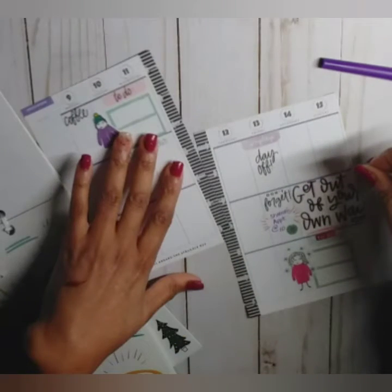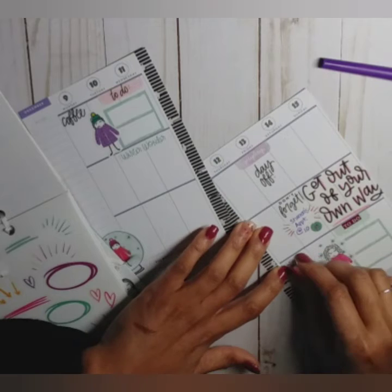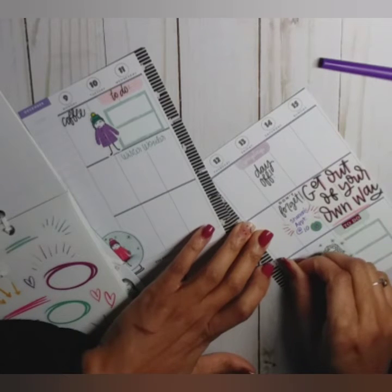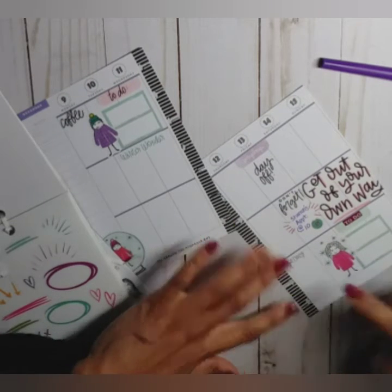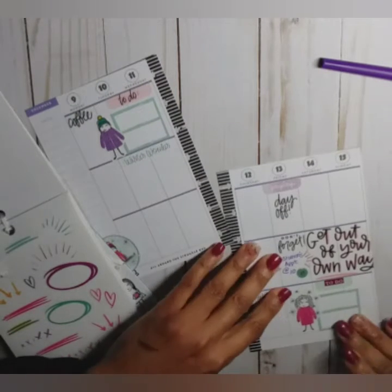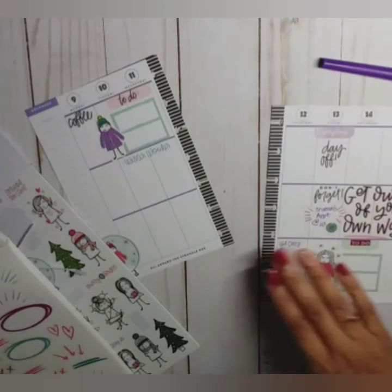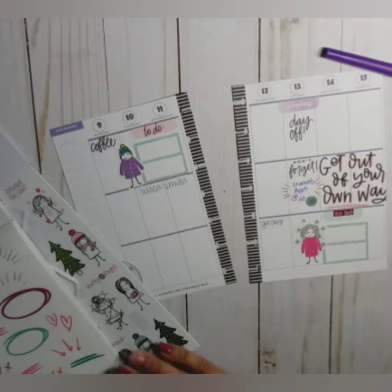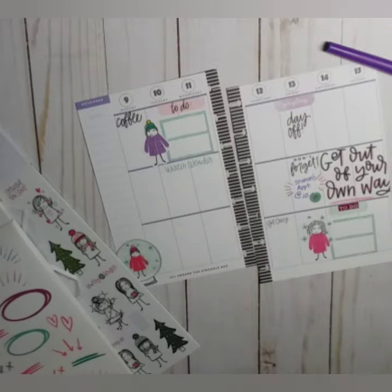I'm going to put it down here. Okay, that's cute. And then let's bring in this pink.